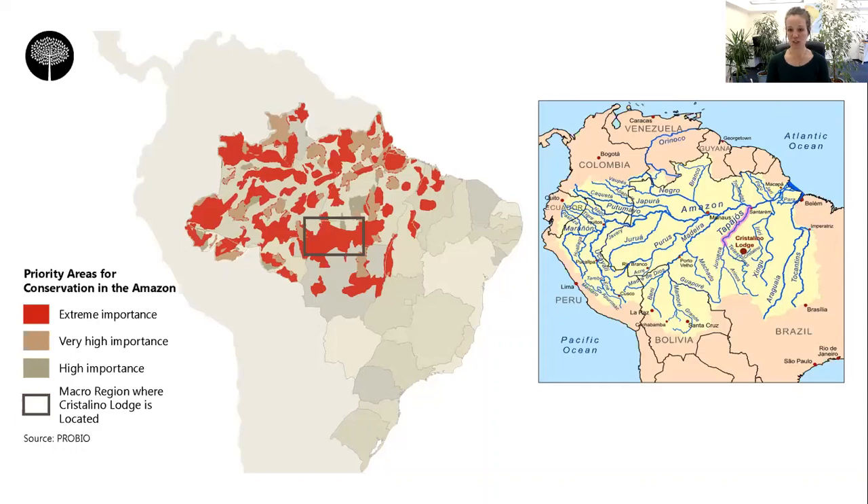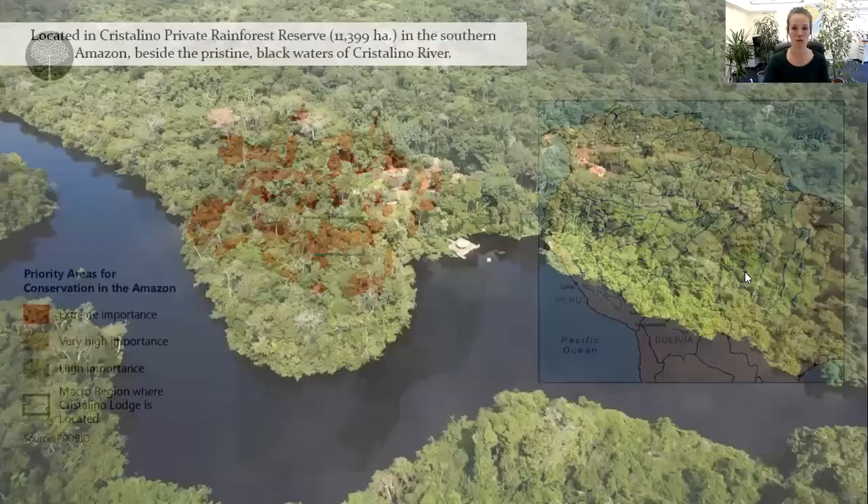Almost 600 species of birds have been catalogued in the Cristalino Reserve, which is half the total species of the Amazon, making it an absolute bird's paradise, which is why they have these special birding programs. This map of the Amazon and its rivers covers the whole Amazon going into Peru, Ecuador, Colombia, and Bolivia. You can see where Cristalino Lodge is located and how it's surrounded by big tributaries coming off the Amazon River itself.